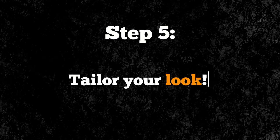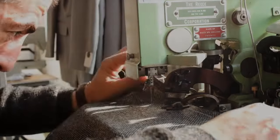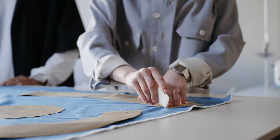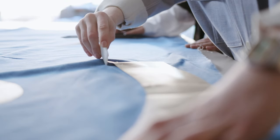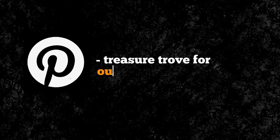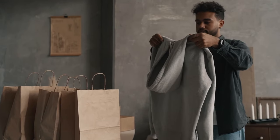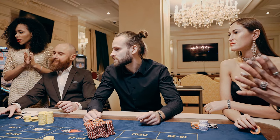Step 5: Tailor your look. Want to mirror the elegance of the wealthy? It's all about fitted clothing. While baggy styles might be trending, quiet luxury demands perfectly fitting attire. Invest in a tailor to customize your clothes — choose quality fabric, select your colors, get those measurements, and have your outfits tailored to fit you like a glove. Pinterest is a treasure trove for outfit inspirations, guiding you from color choices to the overall silhouette. Remember, fitted garments exude sophistication, taste, and yes, even wealth.